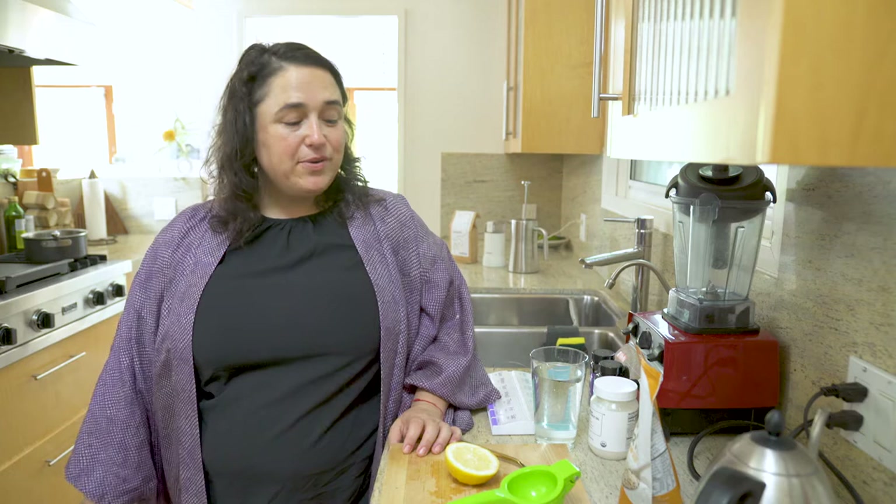Hi, I'm Melissa Palmer, co-founder and CEO of Osea, a line of natural vegan-based skincare products, and I'm here to show you my morning routine.